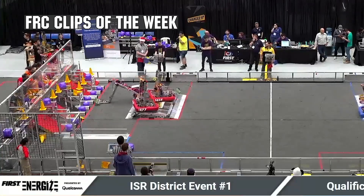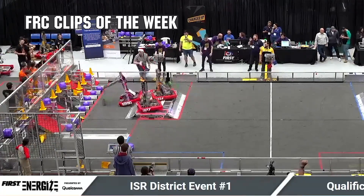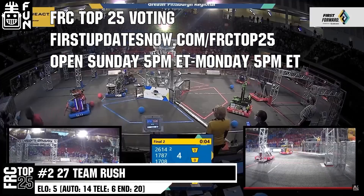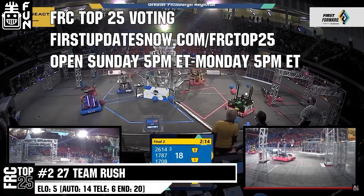FRC competition season is here. Submit your favorite moments to FRC Clips of the Week by each Sunday at discord.gg/firstupdatesnow. Also, the FRC Top 25 Poll is open Sunday 5 p.m. Eastern to Monday 5 p.m. Eastern, where you can vote for your top 25 teams of the week at firstupdatesnow.com/FRCtop25.